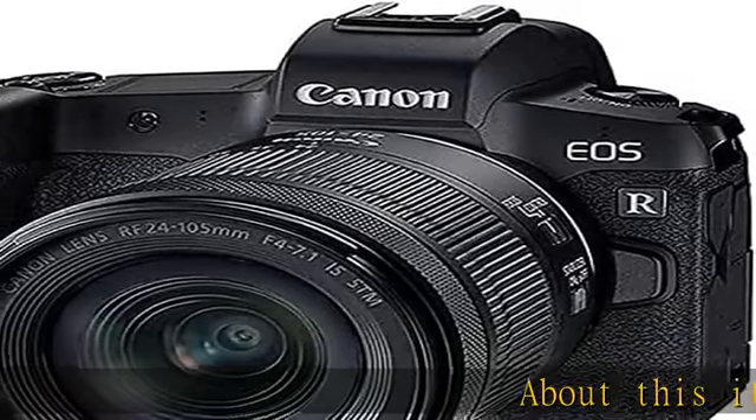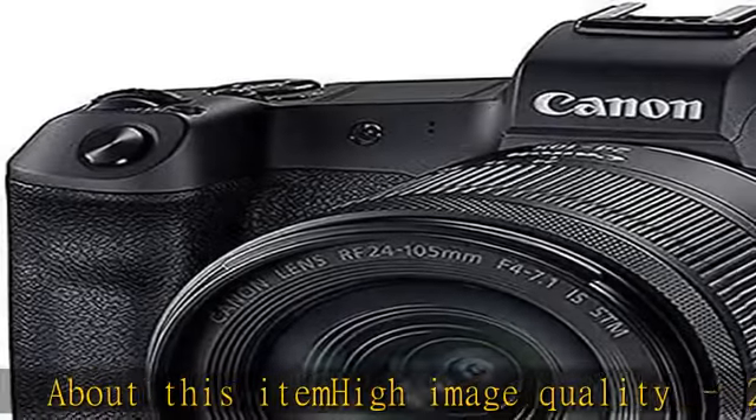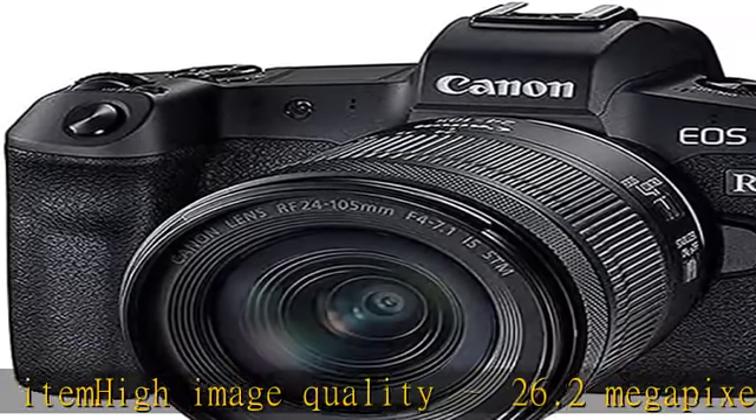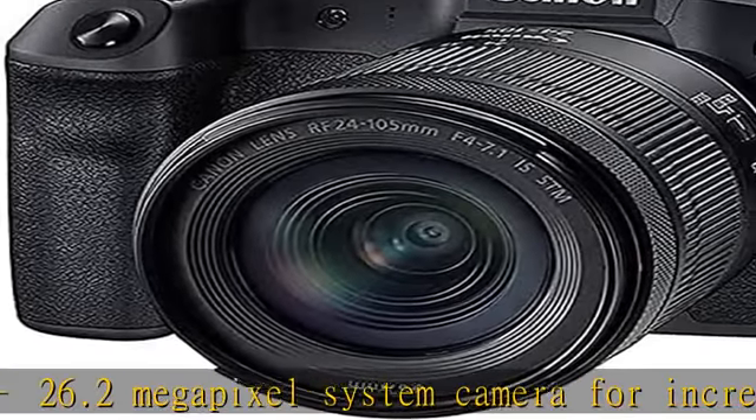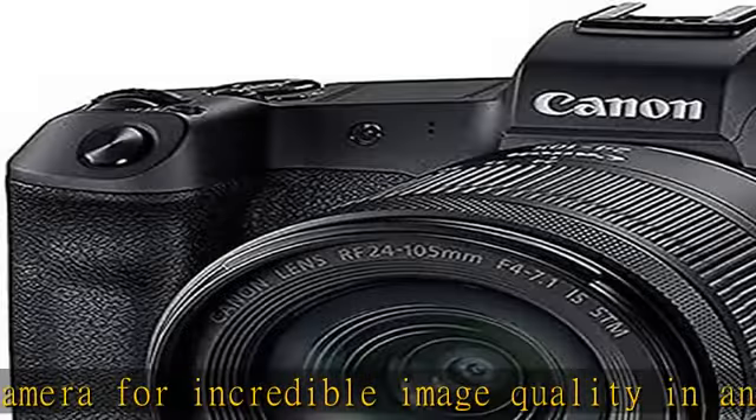High image quality 26.2 megapixel system camera for incredible image quality in any light situation. Professional video recording: high quality and extremely quiet video recordings in 4K.